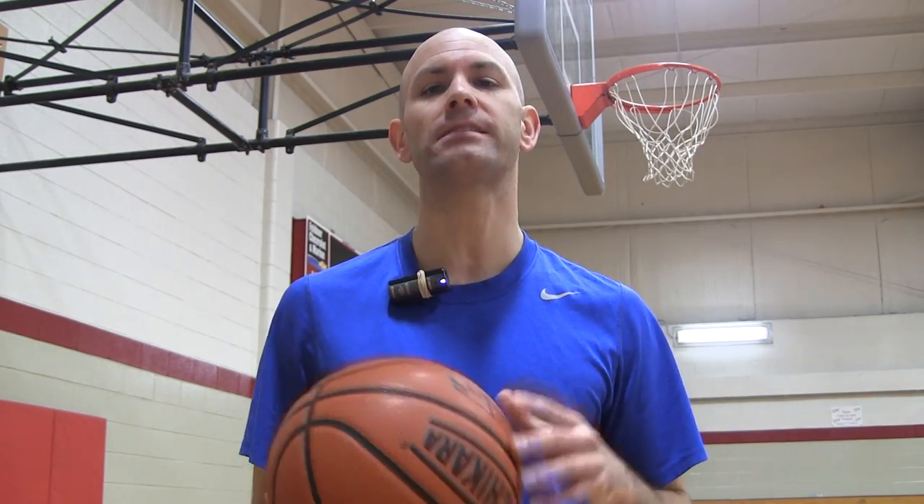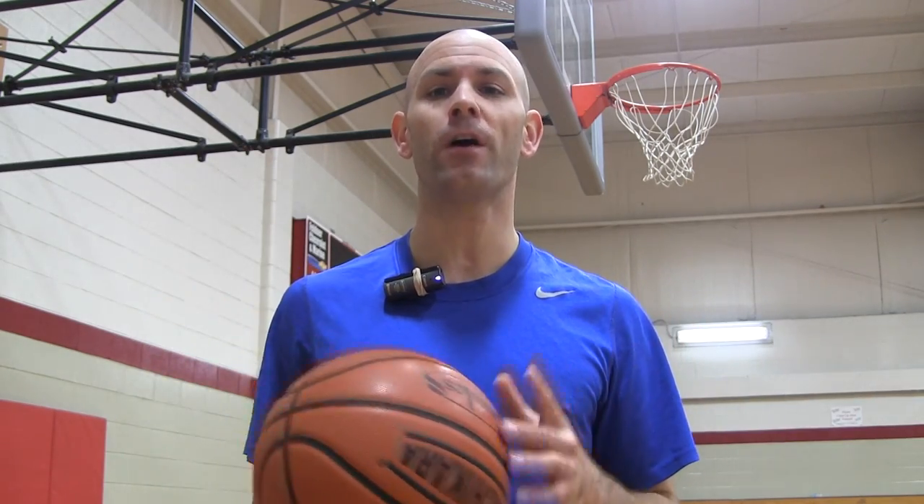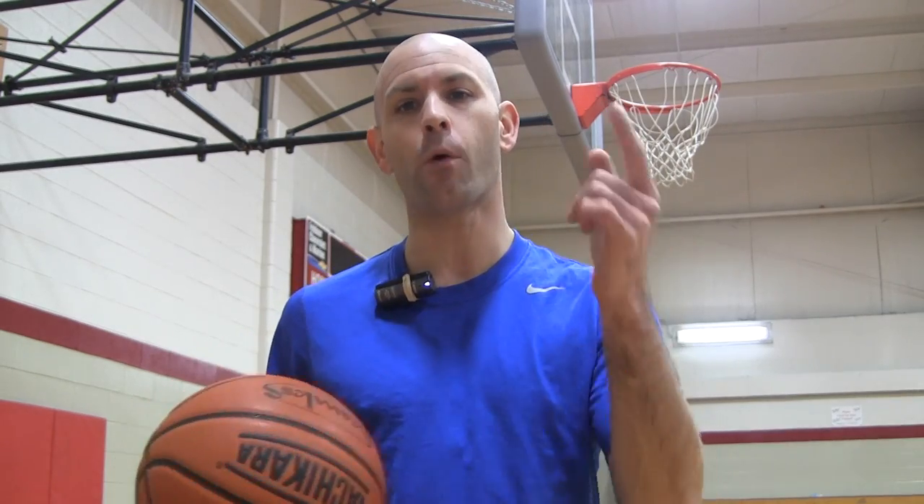What's up guys, Jesse Minche with GetHandles.com bringing you the newest video in the NBA Handles Secret Series. Today we're going to talk Kemba Walker.